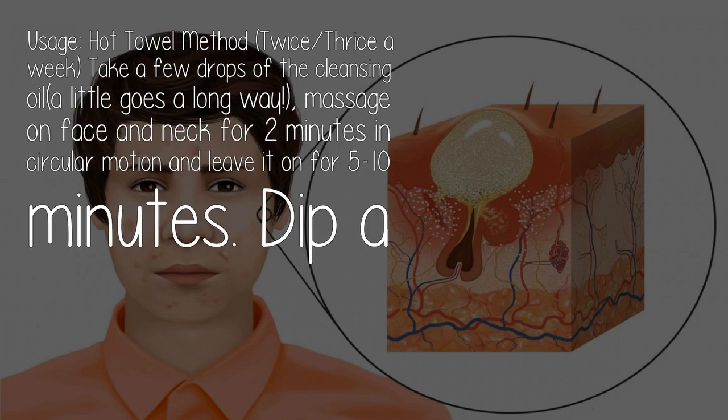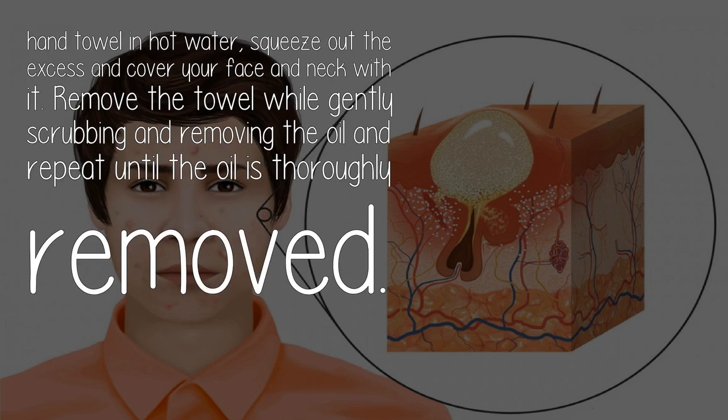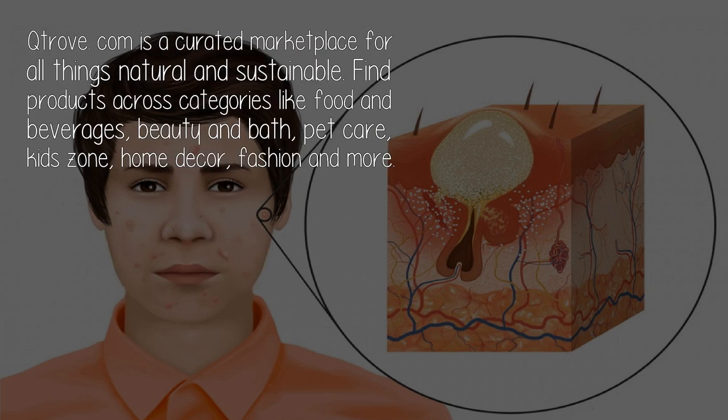Usage — hot towel method, twice or thrice a week: take a few drops of the cleansing oil (a little goes a long way), massage on face and neck for two minutes in circular motion, and leave it on for five to ten minutes. Dip a hand towel in hot water, squeeze out the excess, and cover your face and neck with it. Remove the towel while gently scrubbing and removing the oil, and repeat until the oil is thoroughly removed.